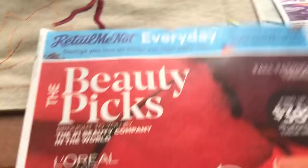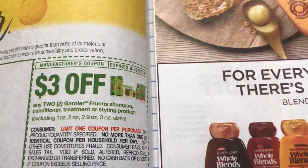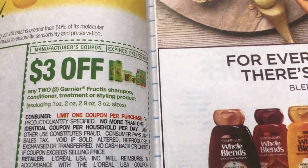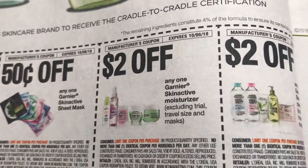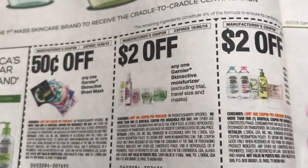Alright, we are on to the first RetailMeNot insert. Again, there are two of these so keep that in mind. We have a $3 off two Garnier Fructis, limit of one. One thing to do is if you're shopping at CVS or Walgreens, check your apps — a lot of them put manufacturer coupons in their apps. So you can use one from the inserts and one from your apps for your deal. We have a $2 off one on the Whole Blends. We have a couple of Garnier 50 cents on the masks, $2 on the moisturizer, and $2 on the cleansers. These are a limit of one.